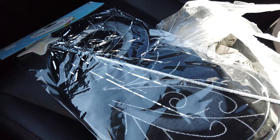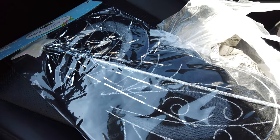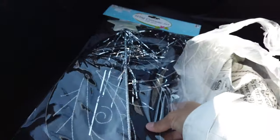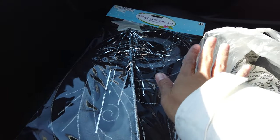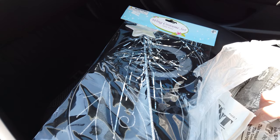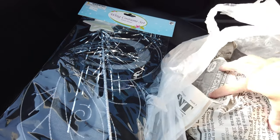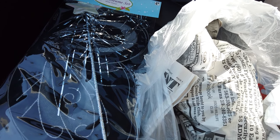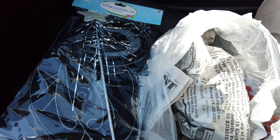I'm done with the first Goodwill and I only walked out with a pair of black wings for Adrian - I asked her and she picked black over white - and a mason jar with a lid for my brother. I'm going to check out Savers now and I'll show you guys that.